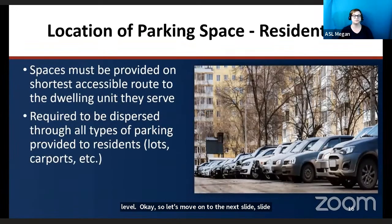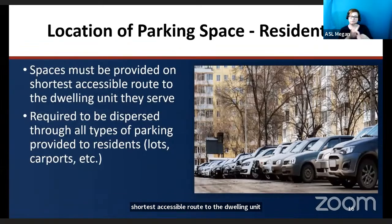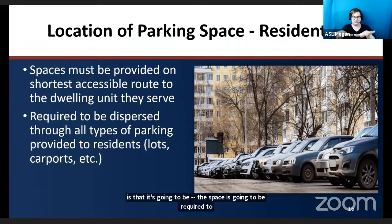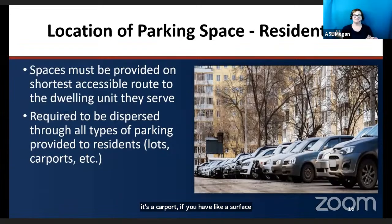Regarding residential parking spaces, spaces must be provided on the shortest accessible route to the dwelling unit they serve. The spaces are required to be dispersed through all different types of parking — it doesn't matter if it's a carport, a surface lot, or a garage in a residential area. These spaces need to be dispersed across all parking types.